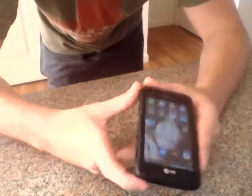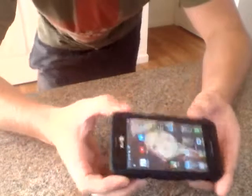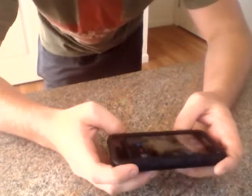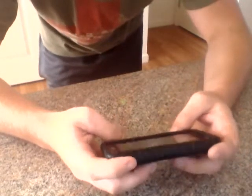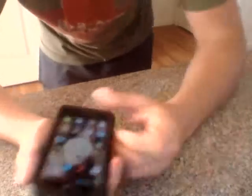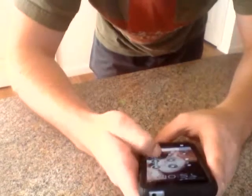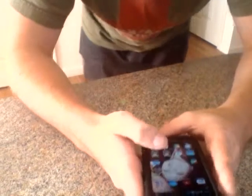My only complaint with this is the battery, and I think that might just be the hardware of the phone. The battery only lasts about a day, and the gauge level is really inaccurate. So it says on there about 30%, but the phone will randomly die here within the next 15 to 20 minutes.